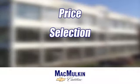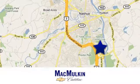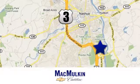Have it your way for price, selection, and service at Macmulkin Chevrolet Cadillac. We're conveniently located at 3 Marmon Drive in Nashua, New Hampshire.